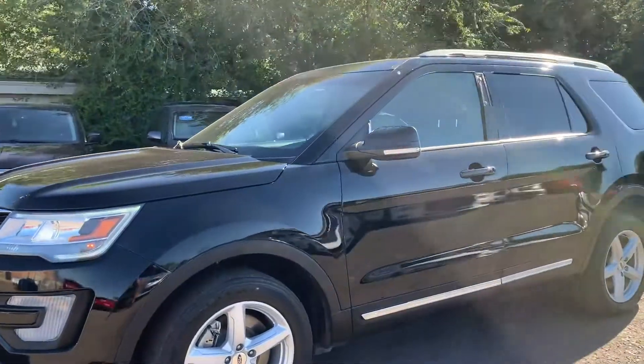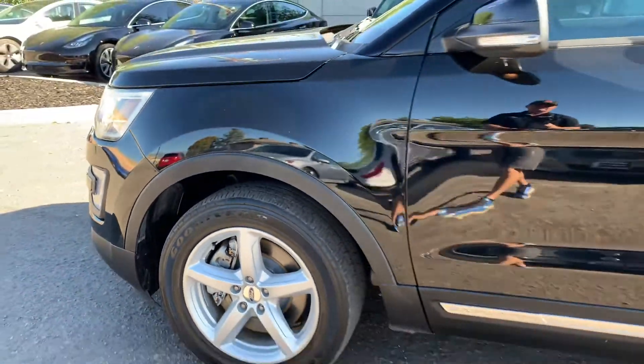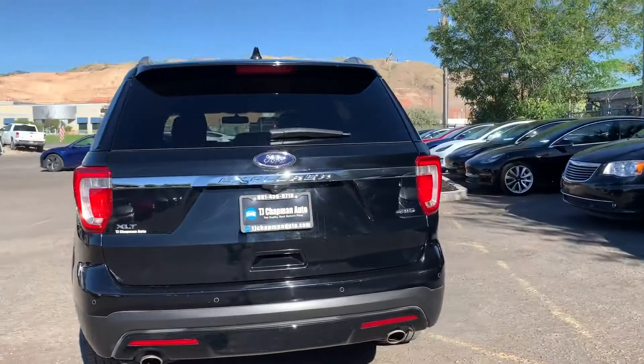It does have the alloy wheels, and the keyless entry touchpad, and dual exhaust.